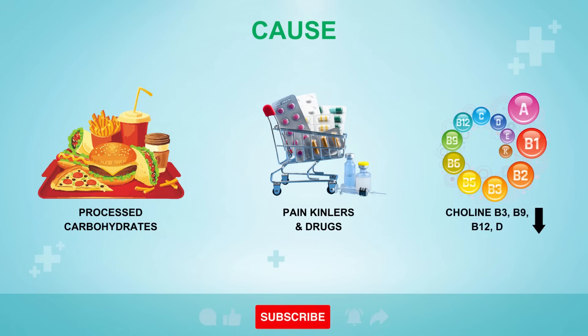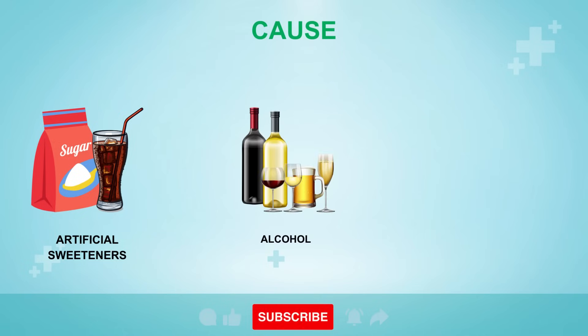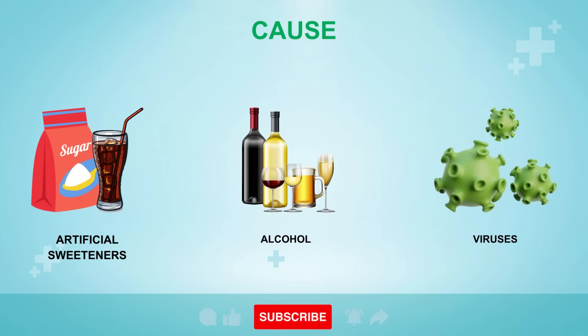A fatty liver can also be triggered by a deficiency in choline, niacin, folate, B12, or vitamin D, because these are all involved with liver function. Consuming too many artificial sweeteners can reduce the amount of friendly microbes in your gut, which weakens the walls of your intestines and allows endotoxins to circulate back into your blood and cause injury to your liver cells. Drinking too much alcohol is another primary cause of fatty liver disease, along with exposure to certain viruses that cause hepatitis.